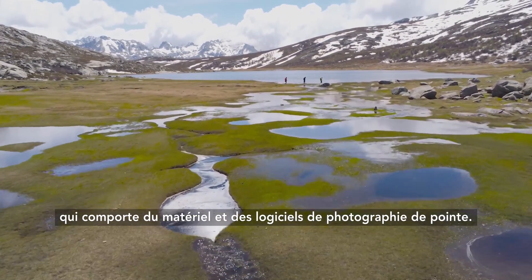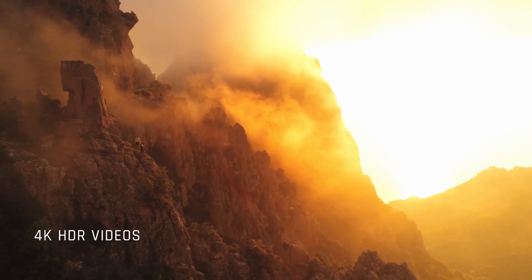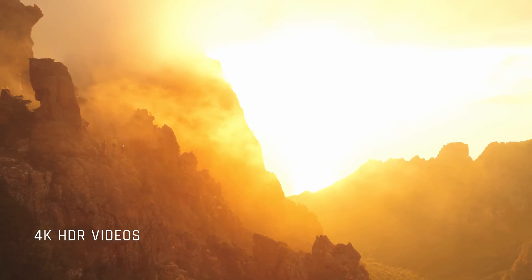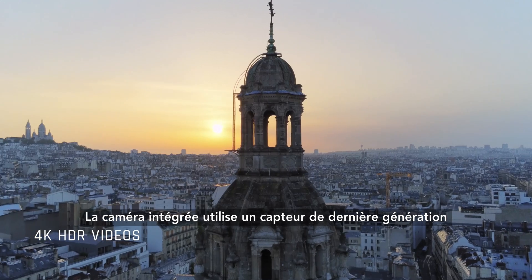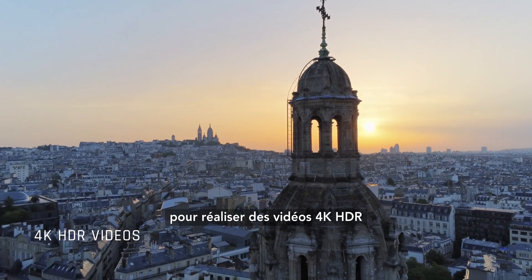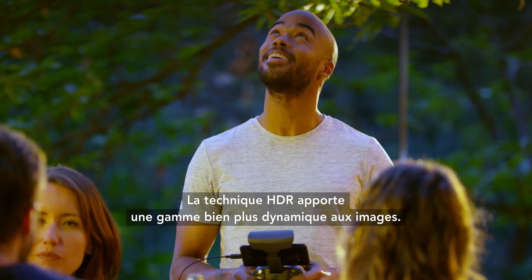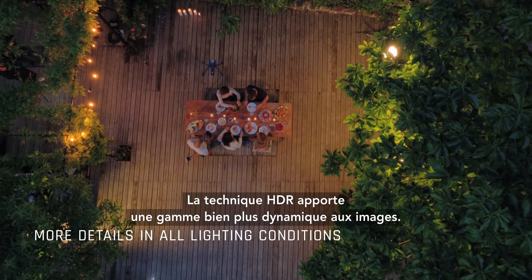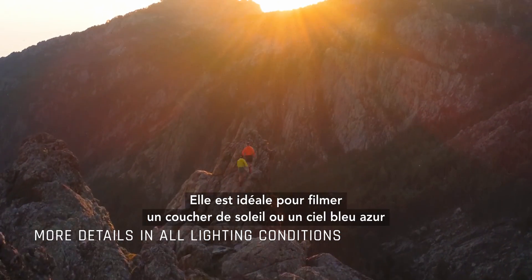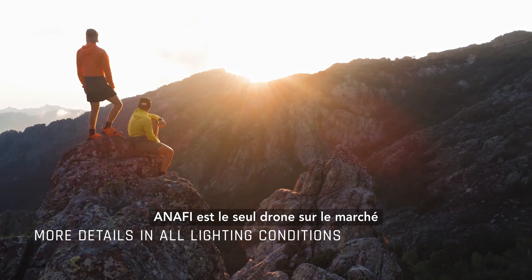Anaphy is a flying camera that contains cutting-edge photography software and hardware. An integrated camera uses a latest generation sensor for spectacular 4K HDR videos and 21 megapixel photos. HDR adds a far more dynamic range to the image — it's ideal for filming a sunset or a bright blue sky with exposed backdrops.